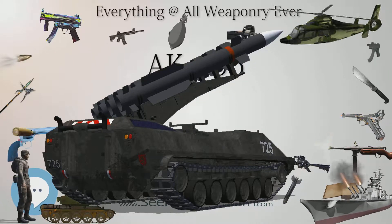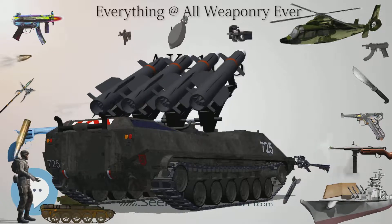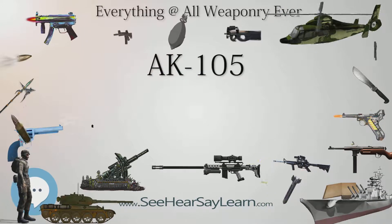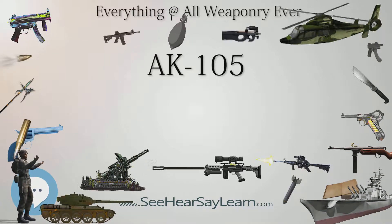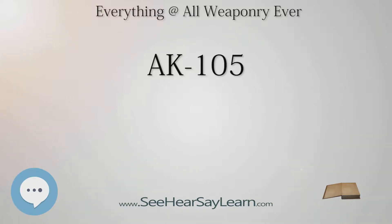Variants include the AK-102 and AK-104. Specifications: the weapon weighs 3.2 kg (7.1 lb) with an empty magazine. Its length is 824 mm (32.4 in) with stock extended, or 586 mm (23.1 in) with stock folded. Barrel length is 314 mm (12.4 in). It fires the 5.45×39mm cartridge, caliber 5.45 mm, with a gas-actuated, rotating bolt action.